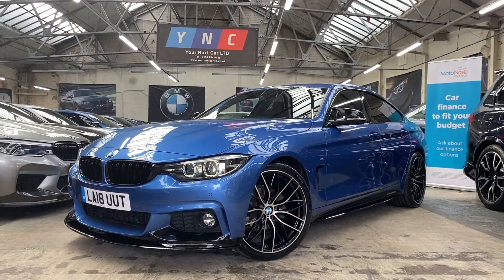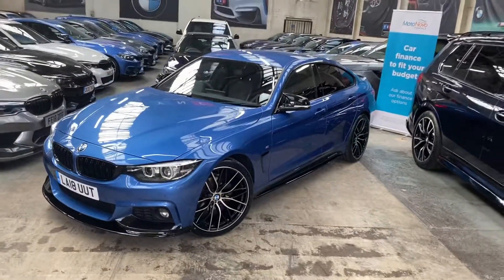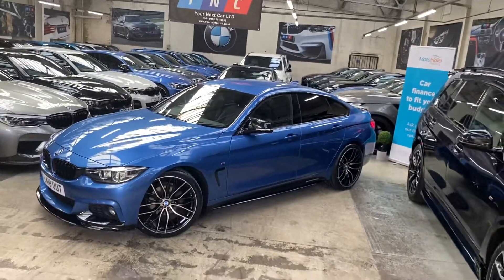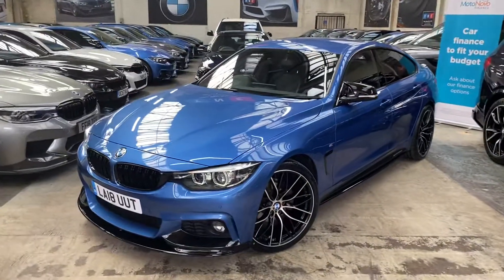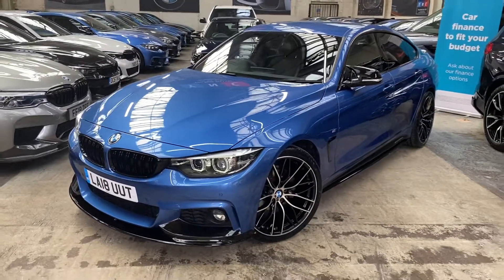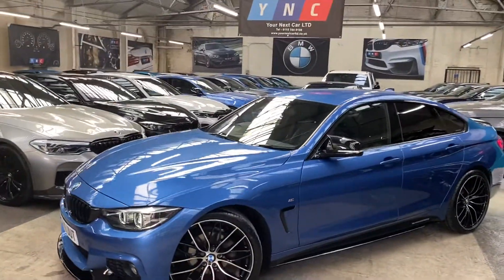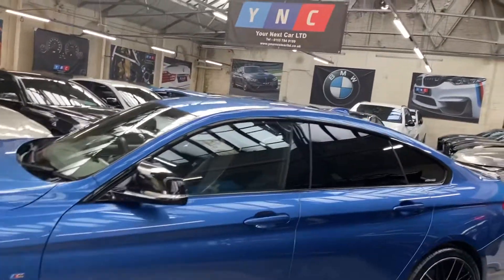Hi and welcome everyone to the walk-around video. Here at your next car, the 2018 420i M Sport Gran Coupe, presented in natural blue, features a Y&C body enhancement kit. Once again it's a facelift car, as you can see by the LED headlights. We've got brand new 20-inch 405M style alloy wheels with four brand new tires.